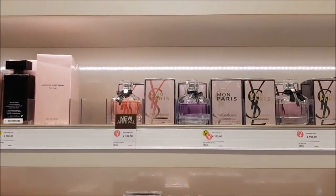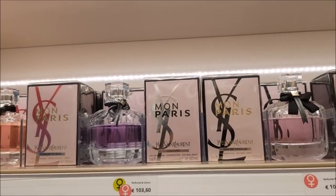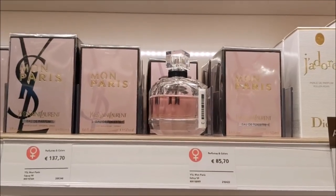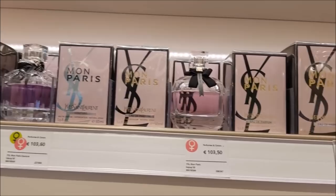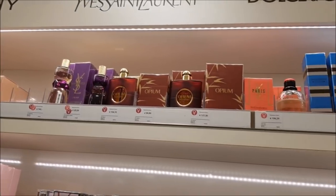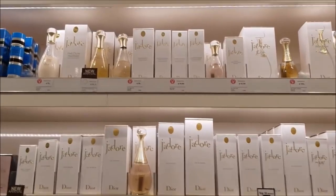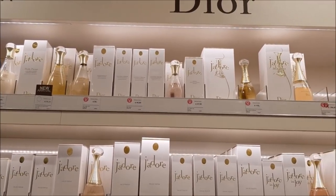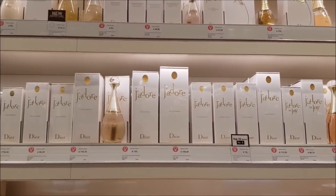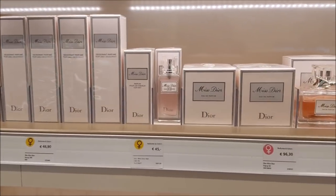Now we have Black Opium, all of its flankers, and Mon Paris by YSL and all of its flankers. I find this line in particular quite disappointing — or at least underwhelming for me. I didn't like the original, and every single one I've tried since hasn't really done anything for me. Then there's some more YSL. Then we have J'adore by Dior and many of its flankers — J'adore Enjoy, an eau de toilette, an eau de parfum, and an oil version called L'Or I believe. And then Miss Dior.